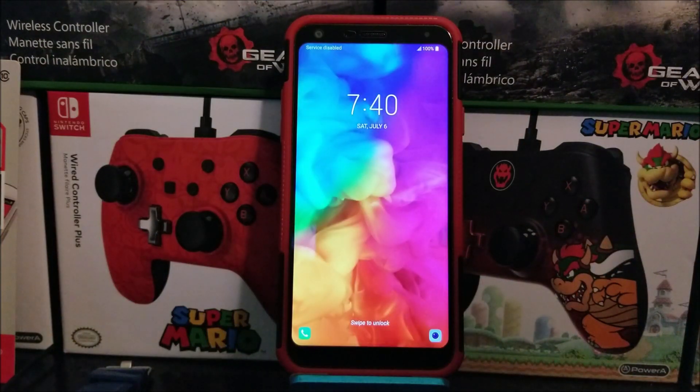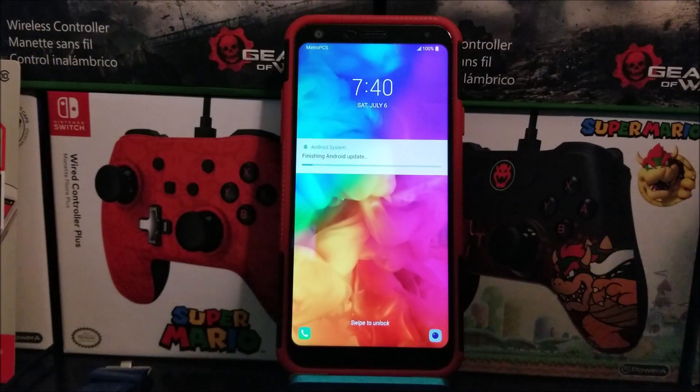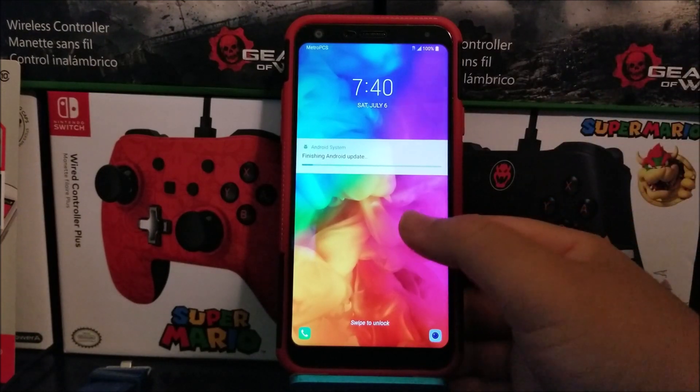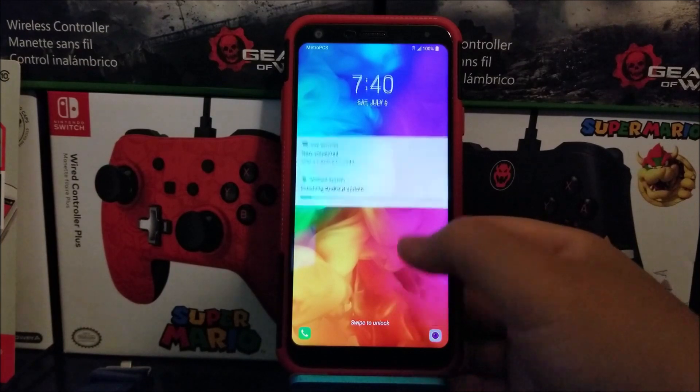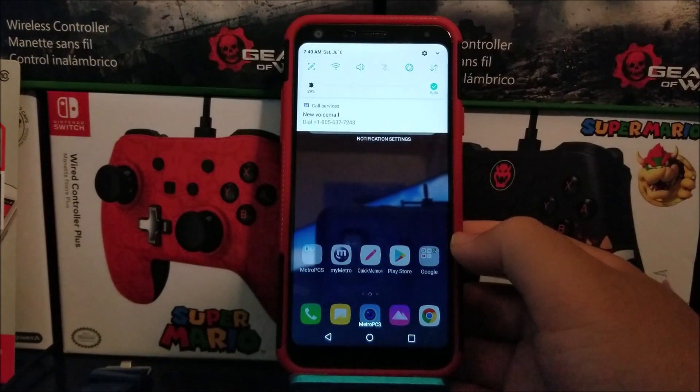Okay guys, we are back. We have successfully updated the LG Q7 Plus from Metro by T-Mobile. As you can see, we have a notification saying finishing software update. So now let's wait for that to finish. Okay guys, as you can see there, it just finished.